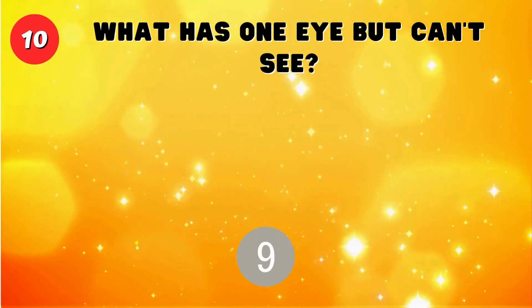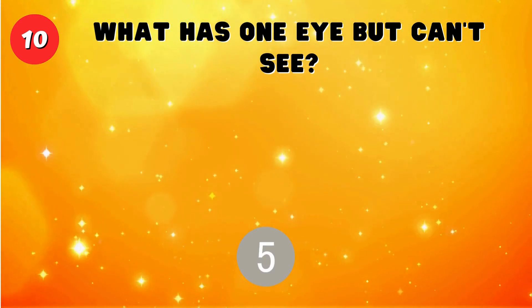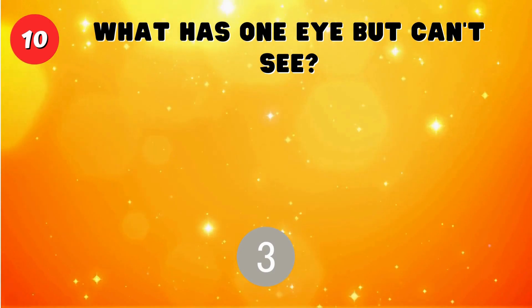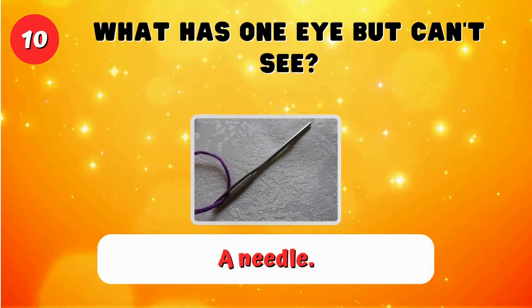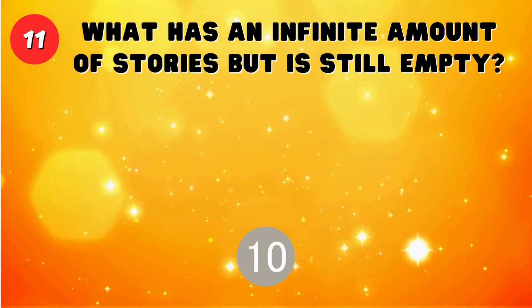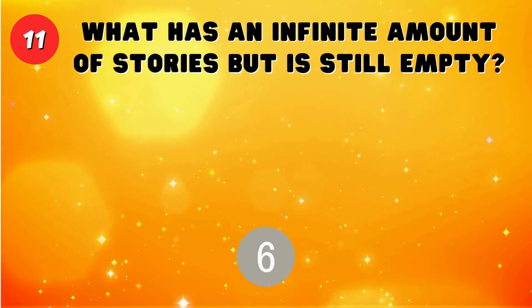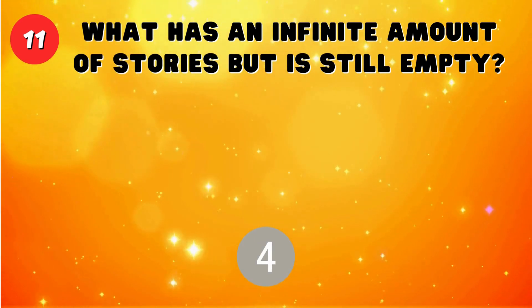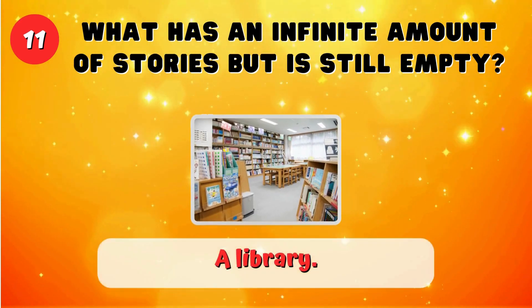What has one eye but can't see? A needle. What has an infinite amount of stories but is still empty? A library.